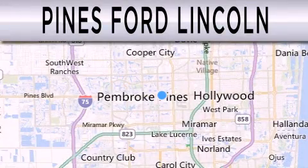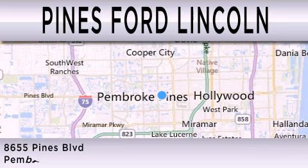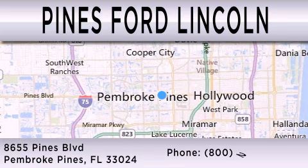Pines Ford Lincoln is dedicated to doing everything possible to ensure the experience you have selecting your next vehicle is as pleasant as possible. We are located at 8,655 Pines Boulevard in Pembroke Pines.